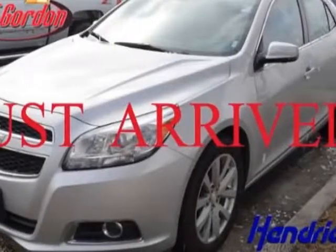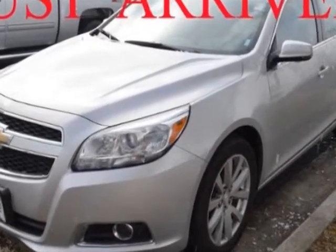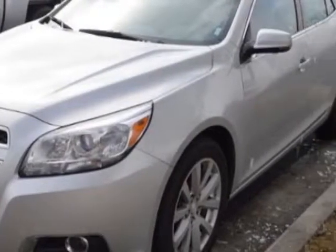Take a look at the certified pre-owned 2013 Chevrolet Malibu. This Malibu has just under 44,500 miles. For your protection, a warranty is available for this vehicle.